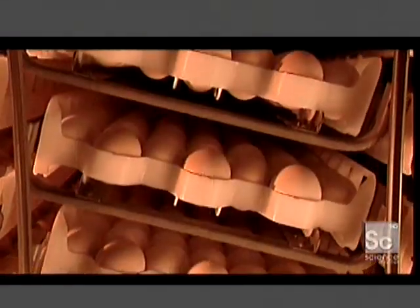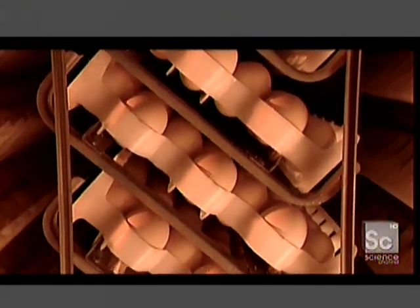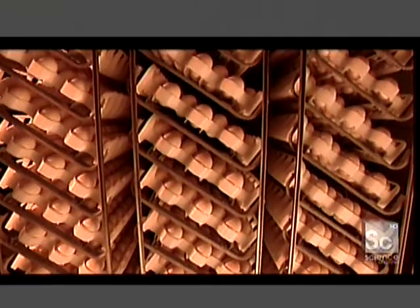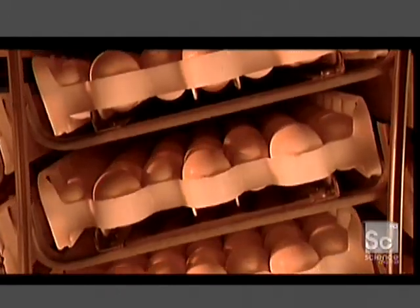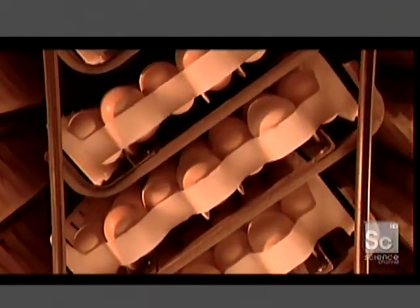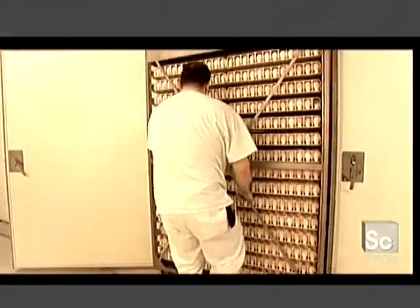The egg yolk, egg white, and shell all nourish the embryo. Every hour, the trays shift 45 degrees to the opposite side and back, simulating the way hens turn their eggs while waiting for them to hatch.